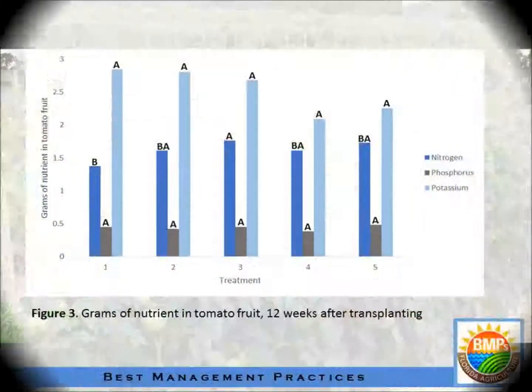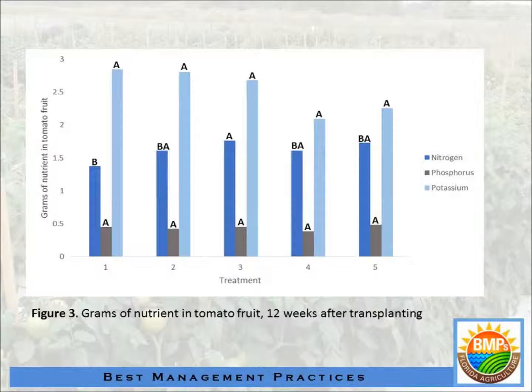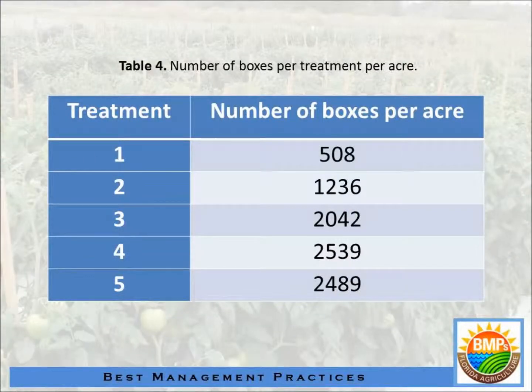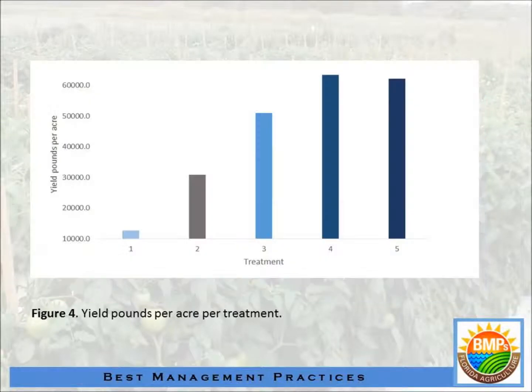For the fruit, nitrogen shows some differences. Treatments one and two have no difference, and treatments three, four, and five also have no difference. However, there were significant differences in yield between the IFAS rate and the one-and-a-half times IFAS rate. As some of the work with nitrogen and potassium for tomatoes in South Florida in the fall has shown, the IFAS rate may be a little on the low side, but it still gives a yield very similar to a much higher rate. One and a half times the IFAS recommendation is 300 lbs, which gives the maximum rate, but somewhere between 200 and 300 is probably where most growers should be.